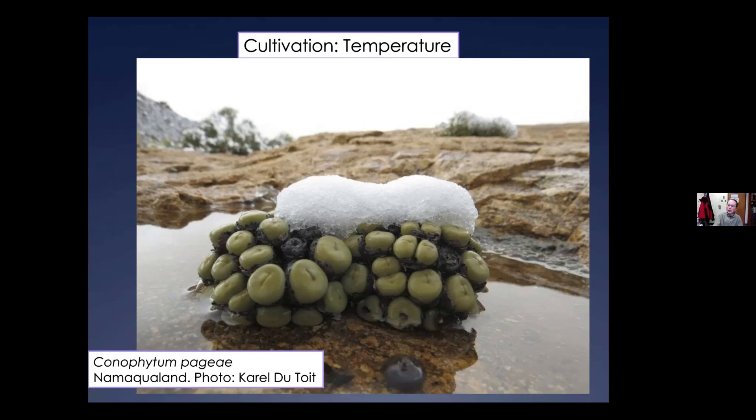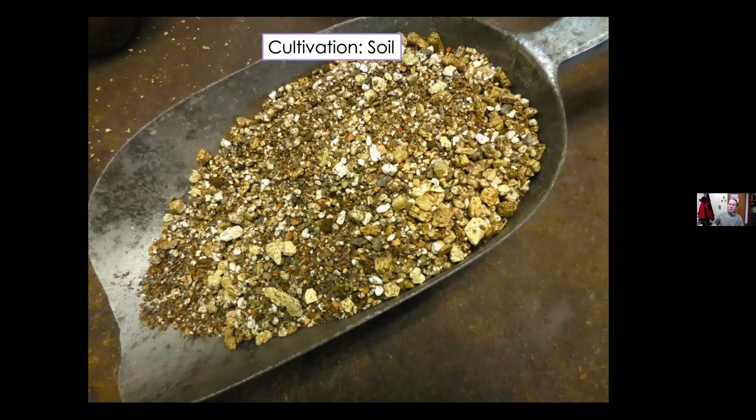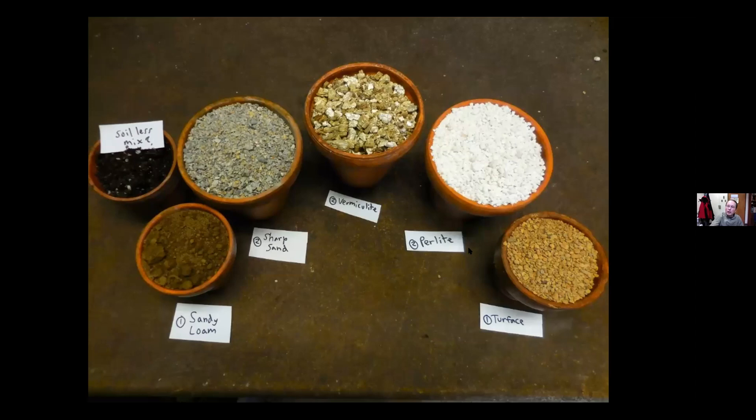Soil mixtures — people are obsessed about soil mixtures, but I'm not sure it's as critical. Conophytums and a lot of other succulent plants can make do with a lot of different soil mixtures. This is what I generally use for Conophytums.